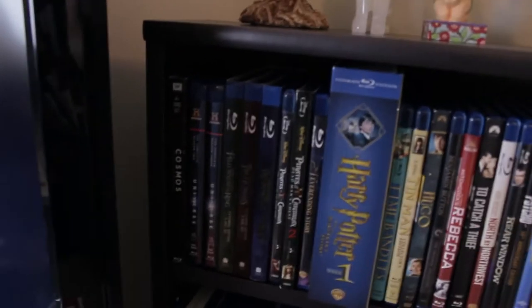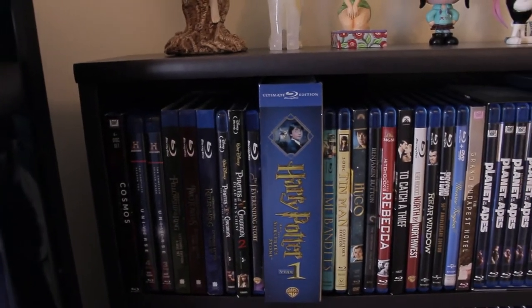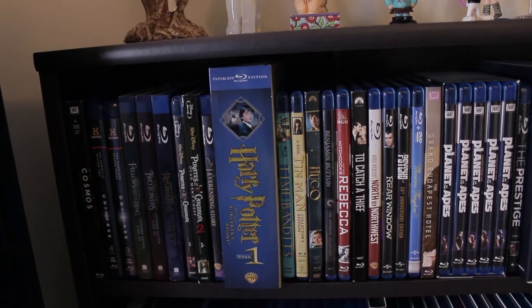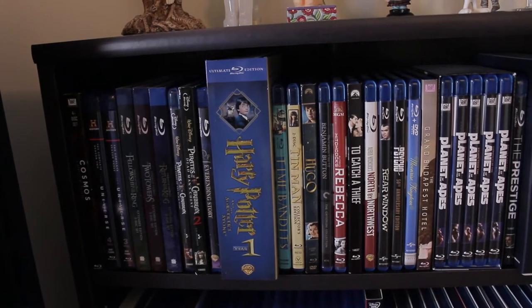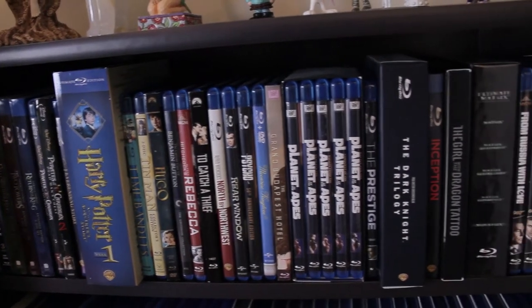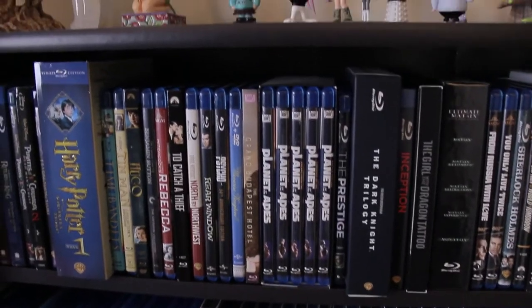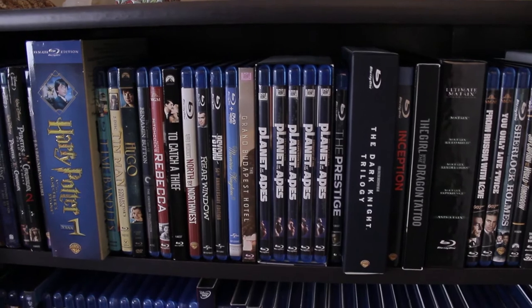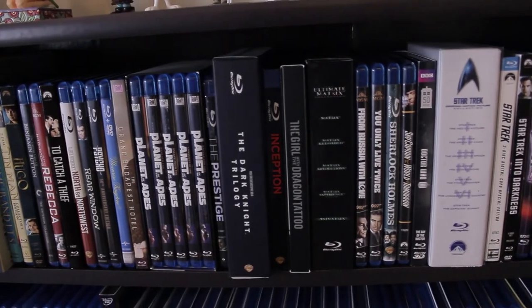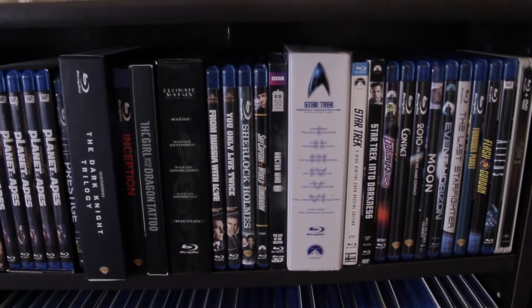Starting from the side here, we have Cosmos, Lord of the Rings, Pirates of the Caribbean, Harry Potter Sorcerer's Stone Blu-ray Ultimate Edition. I still want to get Chamber of Secrets Ultimate Edition and Goblet of Fire, but for the rest I'll just get them in the normal box set. A couple of Alfred Hitchcock films, a couple of Wes Anderson — I keep making the mistake of mixing up Wes Anderson, Wes Craven, and Paul W.S. Anderson. Then Planet of the Apes, The Prestige, The Dark Knight, The Girl with the Dragon Tattoo, The Matrix, From Russia with Love, and You Only Live Twice.